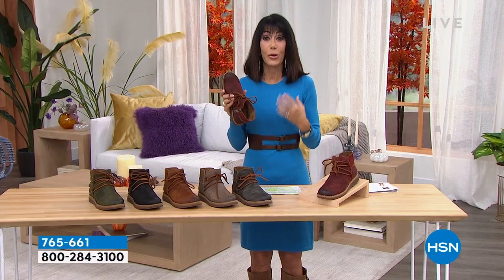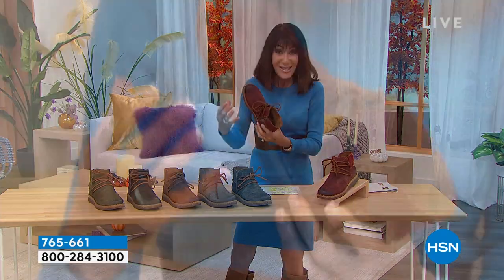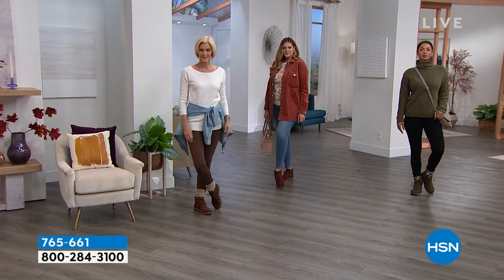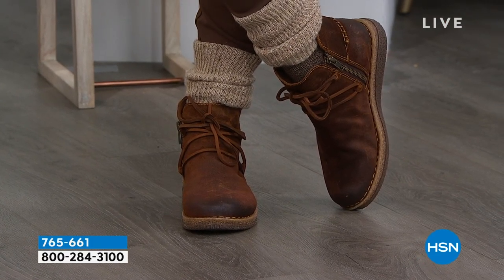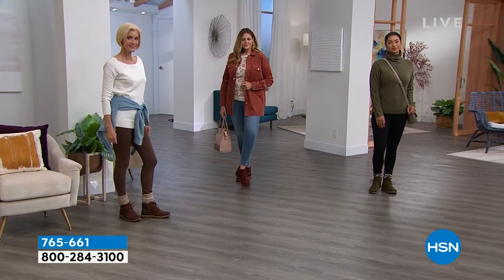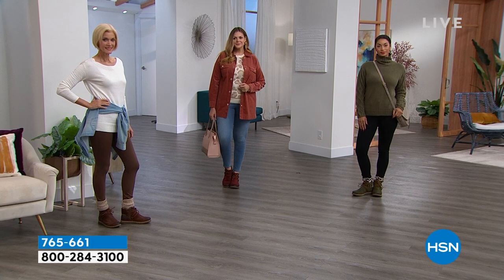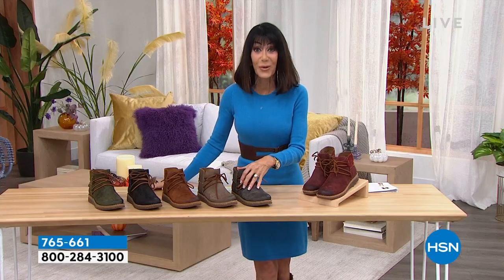When you understand what goes into something, you have a much greater appreciation for it. Each shoe is done by hand — no two will ever be alike — and you're getting the ultimate in comfort. You zip in from the side zipper, and you can adjust the top. We all know how our feet change during the day. It's lightweight with that cork-infused insole. You can team this up with leggings, jeans, tights, socks, a cute dress, or a skirt.